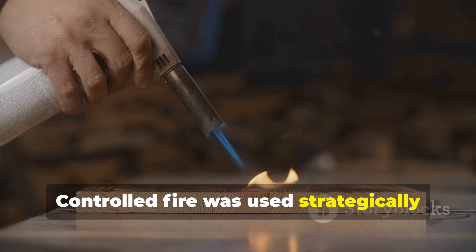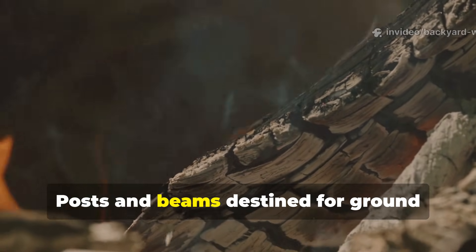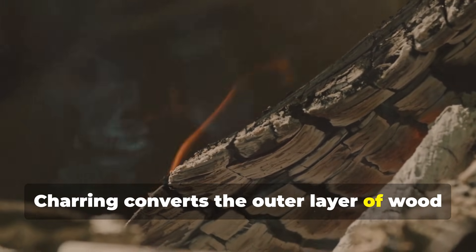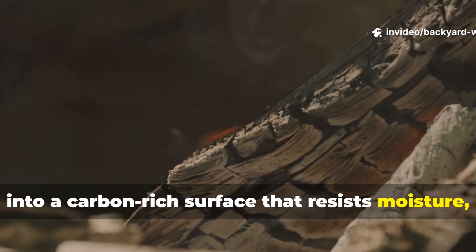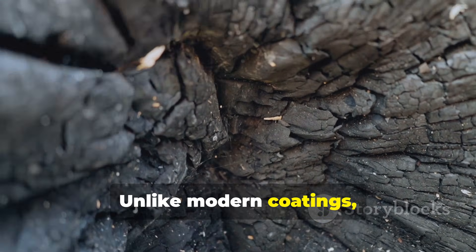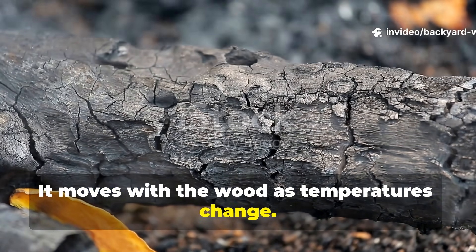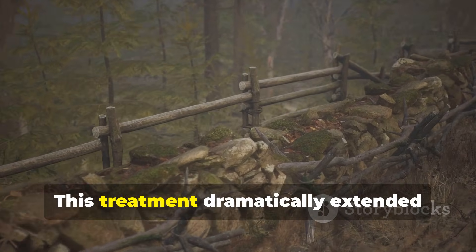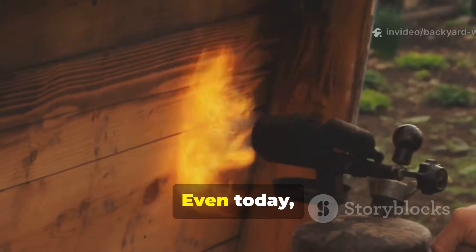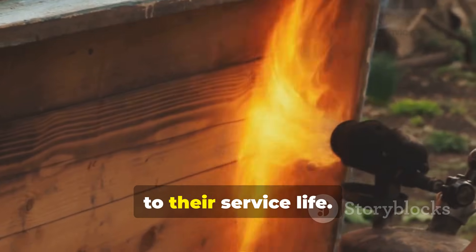Controlled fire was used strategically to protect vulnerable surfaces. Posts and beams destined for ground contact were often lightly charred. Charring converts the outer layer of wood into a carbon-rich surface that resists moisture, insects and fungi. Unlike modern coatings, this carbon layer does not peel or crack — it moves with the wood as temperatures change. This treatment dramatically extended the lifespan of fence posts, foundations and waterfront structures. Even today, lightly charring the lower portion of posts before installation can add decades to their service life.